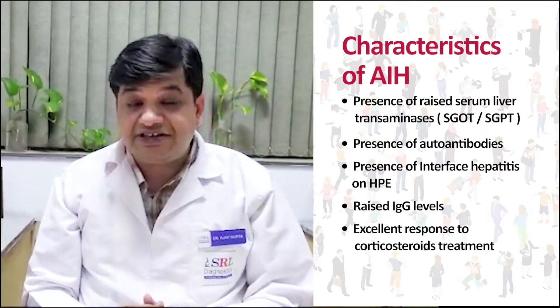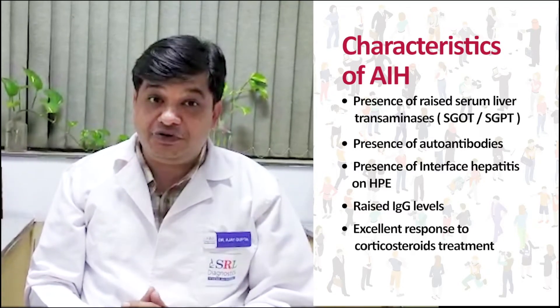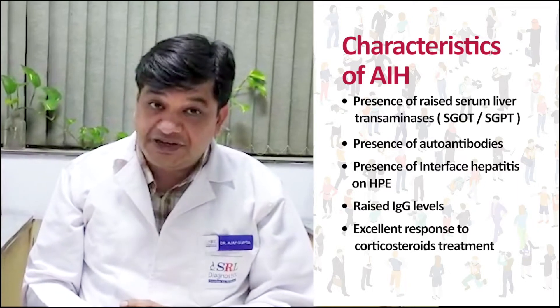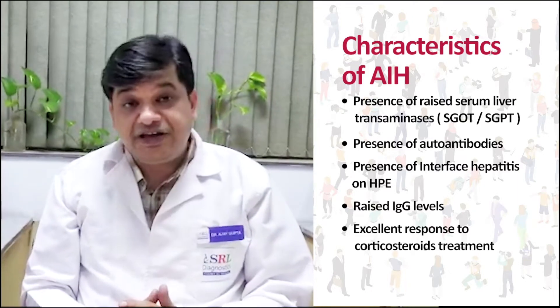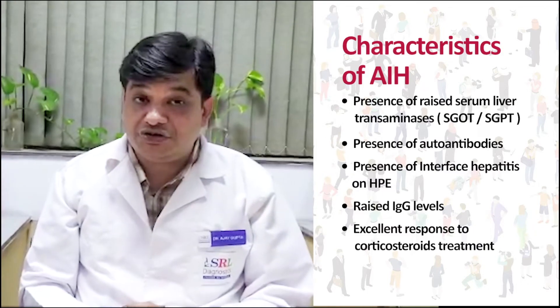Autoimmune hepatitis is characterized by the presence of raised serum liver transaminases, presence of autoantibodies, presence of interface hepatitis on histopathology, raised IgG, and an excellent response to corticosteroids on treatment.